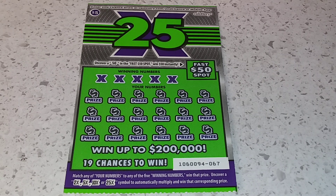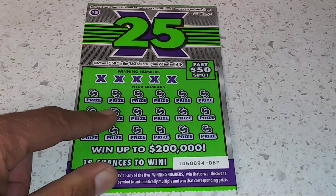Hey, what up YouTube? It's Jay Sarge back at it with the $5.25X California lottery scratcher here.